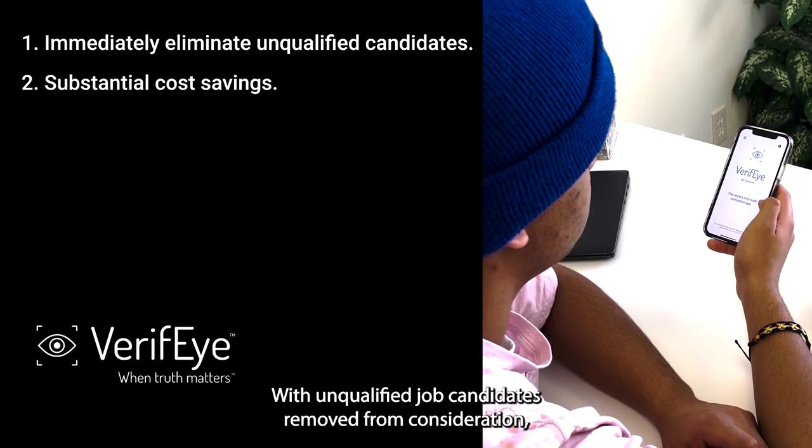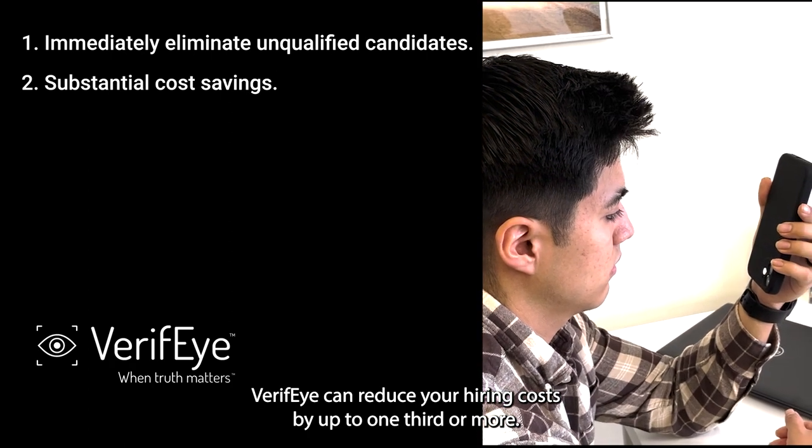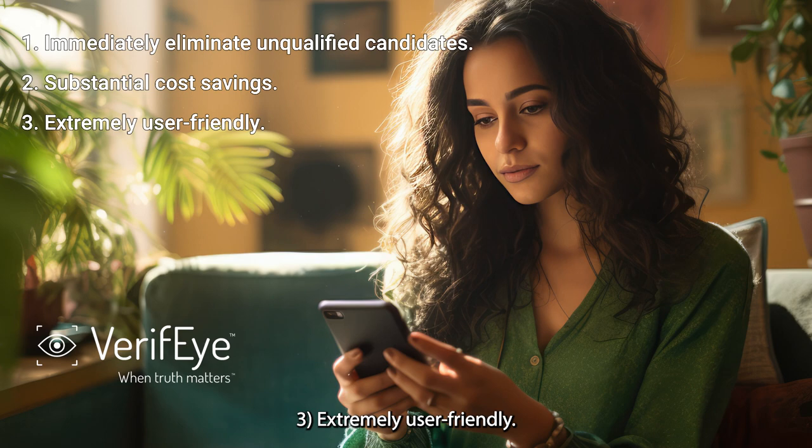With unqualified job candidates removed from consideration, Verify can reduce your hiring costs by up to one-third or more. Your organization's time and resources are now focused only on the most qualified applicants. 3. Extremely user-friendly.